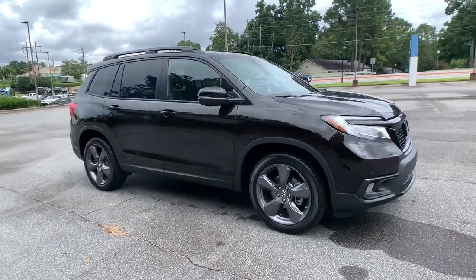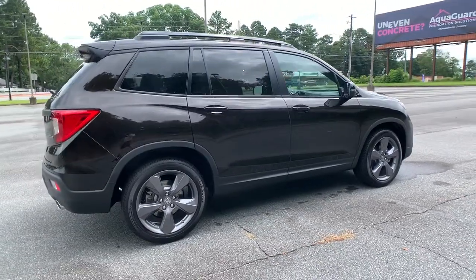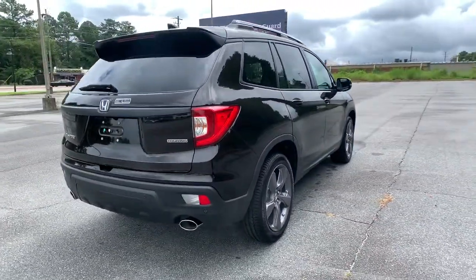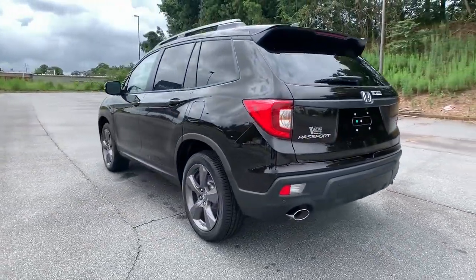This could be the car for you. The 2021 Honda Passport. Presenting the Honda Passport, the mid-sized crossover with all the features you need to make your outdoor adventures fun and comfortable.